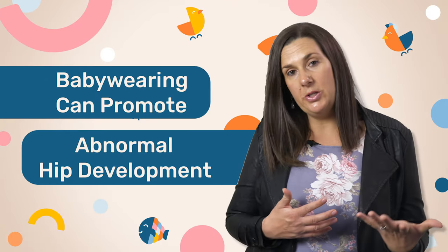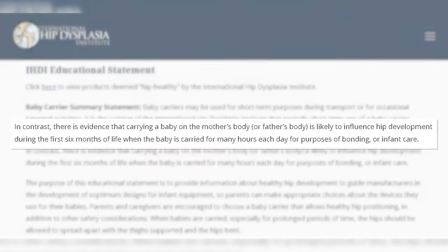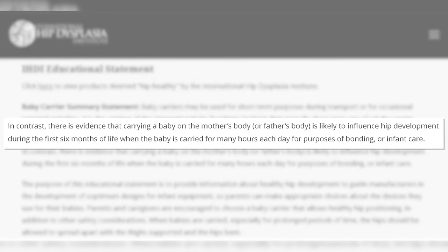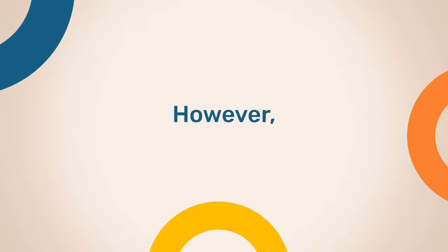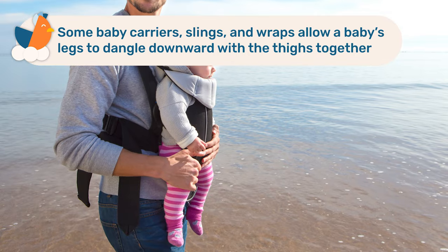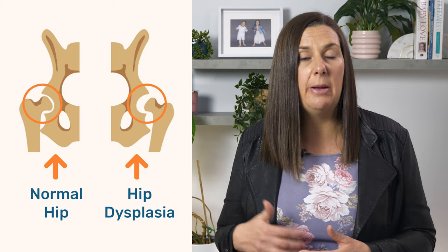Baby wearing can also promote abnormal hip development. According to the International Hip Dysplasia Institute, if a baby is carried in a carrier, sling, or wrap for hours during the day, it is likely to influence their hip development, particularly in the first six months of life. Some baby carriers, slings, and wraps allow the baby's legs to dangle down with thighs together, and this position may cause or contribute to hip dysplasia or hip dislocation.